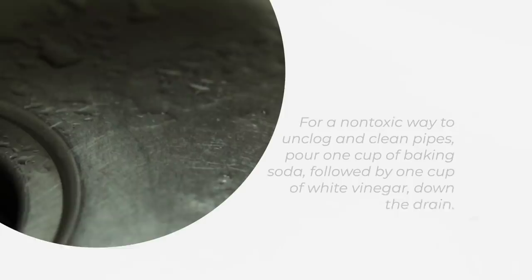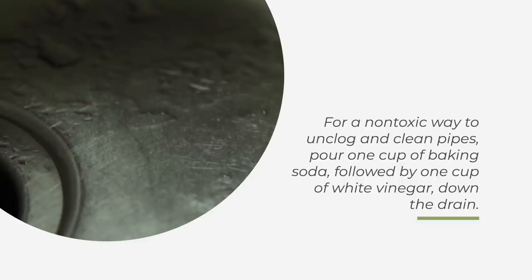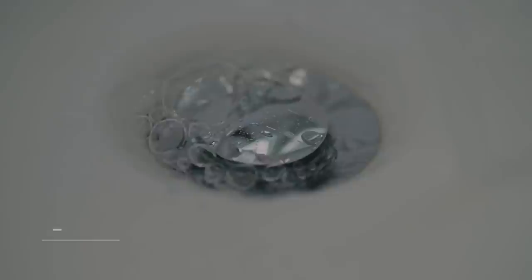Number 16: Unclog Drains Naturally. For a non-toxic way to unclog and clean pipes, pour 1 cup of baking soda followed by 1 cup of white vinegar down the drain. Let the product bubble and foam, then flush the pipes with a pot of boiling water.